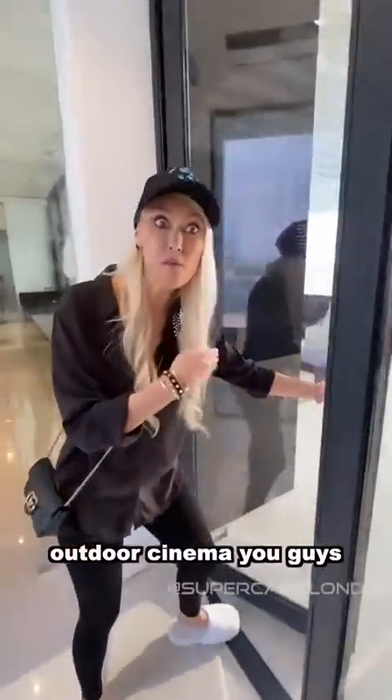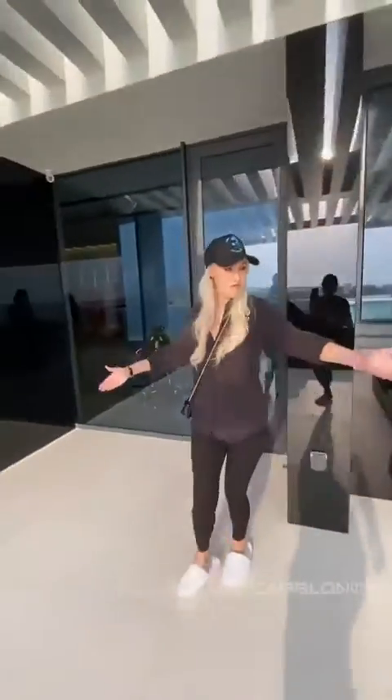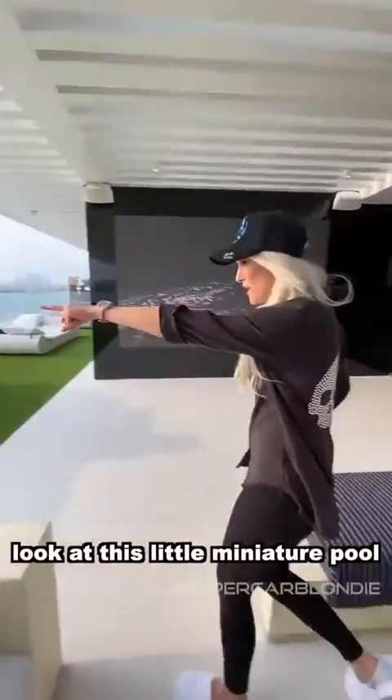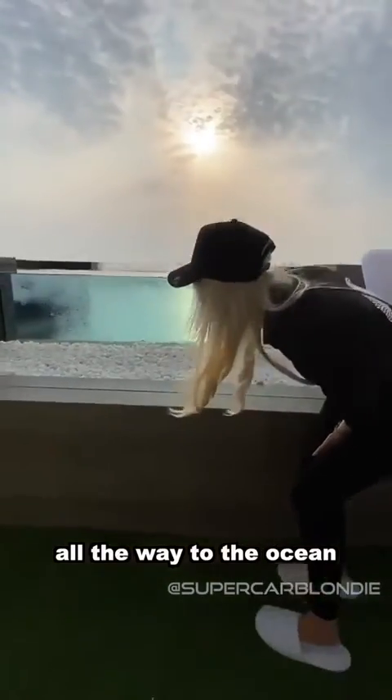Outdoor cinema on the second floor. You're sitting here looking all the way through to the ocean. And look at this little miniature pool — it's a star shape.